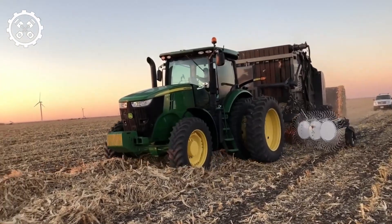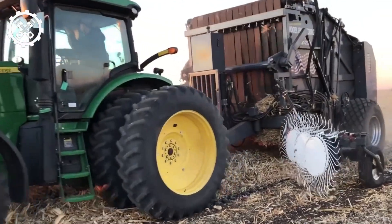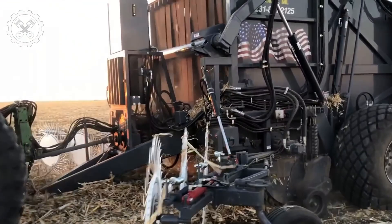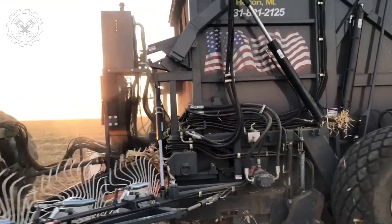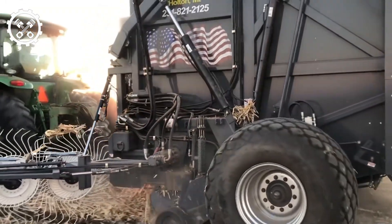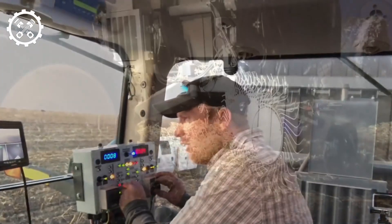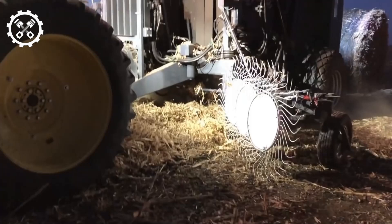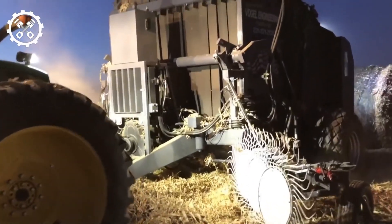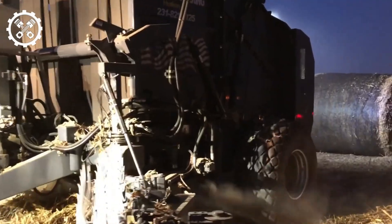Number 4: Vogel Baler. Post-mowing, the challenge lies in efficiently converting grass into manageable bales, a process traditionally time-consuming. In 2019, Vogel introduced a groundbreaking design, heralded as the world's largest baling machine, conceived by TJ Steele and built to produce bales measuring 9 feet by 9 feet, each weighing around 560 pounds. This innovation addresses the need for efficiency on expansive farms. Though currently in a prototype phase, plans for improvements including smoother bale ejection are underway. Once perfected, this colossal baling machine promises to streamline the baling process, contributing to enhanced productivity in large-scale farming operations.